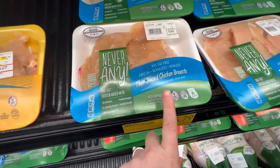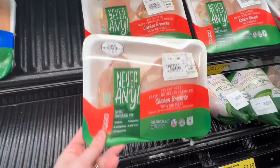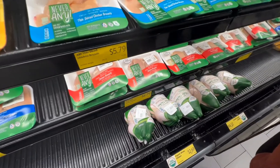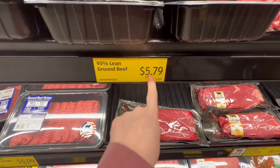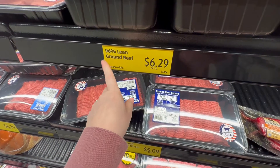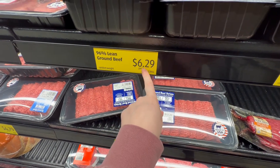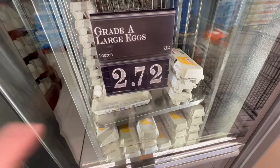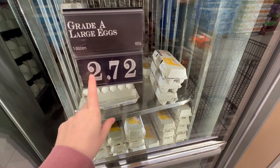There's also a branded chicken at four seventy-nine to five seventy-nine per pound — yikes. Lean ground beef is five seventy-nine per pound, and 96% lean ground beef is six twenty-nine per pound. The dozen eggs here are two seventy-two — that's so much.